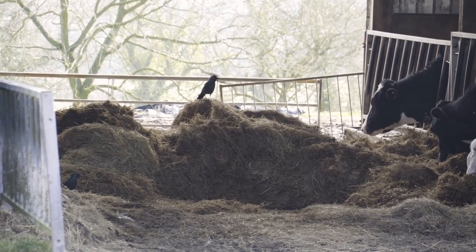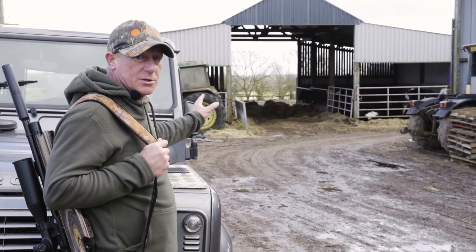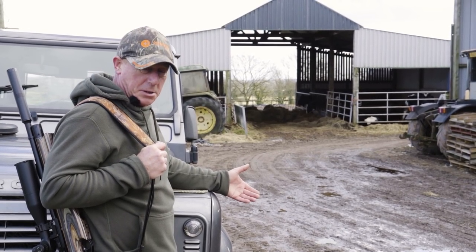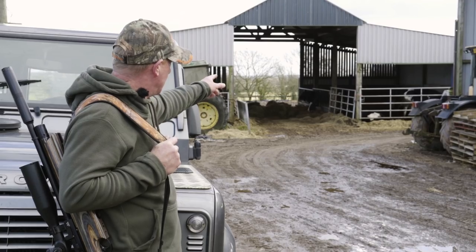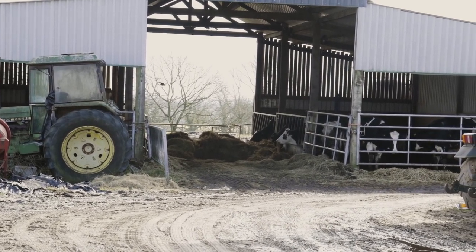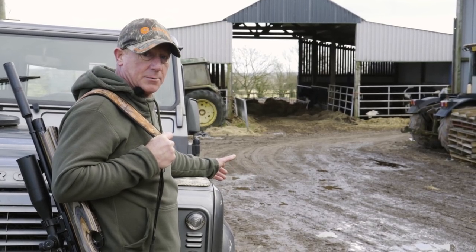We've had a few jackdaws just landing in the barn in front — very tempting to take a shot. We haven't got much of a backstop; we've got the straw, but then you're getting lead in the straw and we don't want that because the cattle are eating it. The railing's behind — we could have shot one off there, but we don't know what's behind. Anybody could walk past that barn just as we pull the trigger. We're not going to take any shots in there simply because we could hit one of the cows. Safety is paramount on a farm, not just for people but for the animals as well.